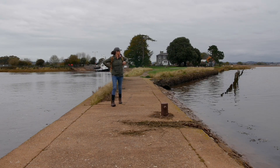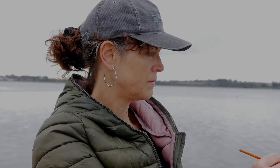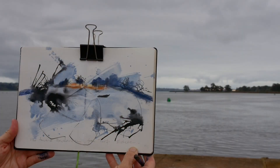Hi, my name's Laura Kramer and I'm a contemporary landscape painter and tutor. For years I felt a sense of inhibition over how to use a sketchbook to work up ideas for larger paintings back in the studio.